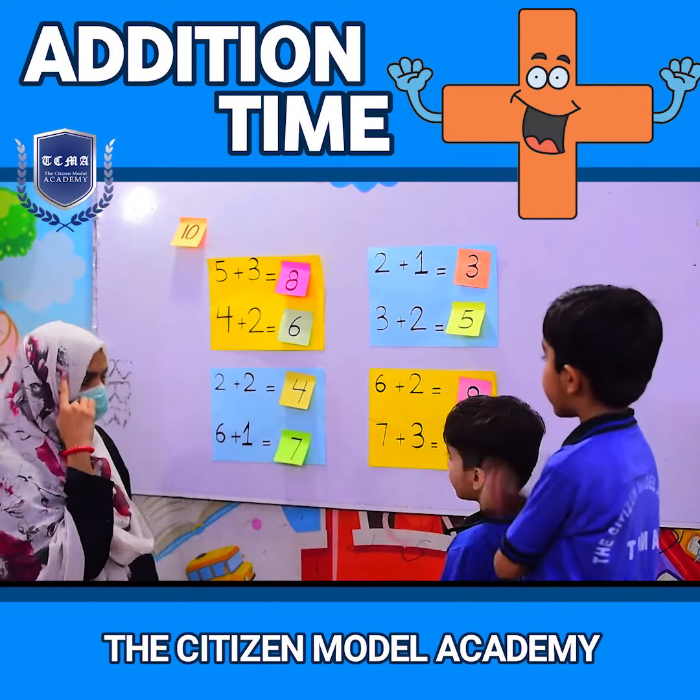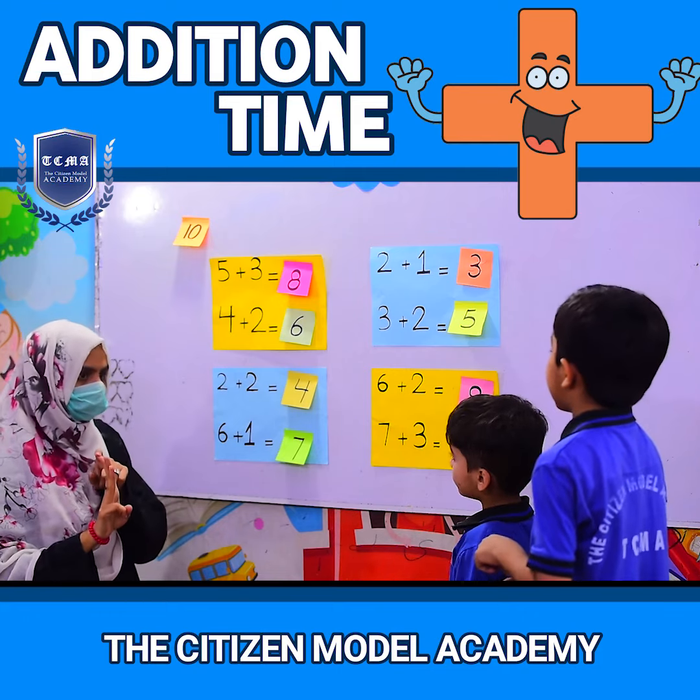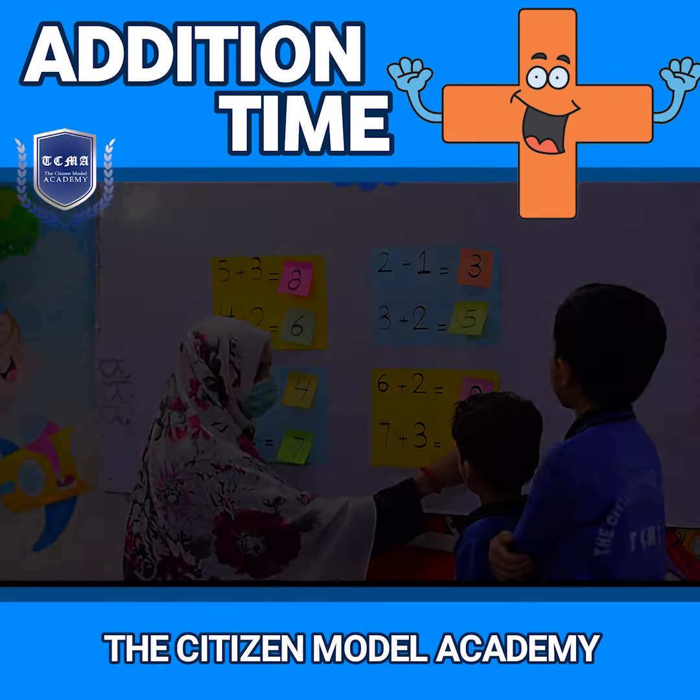Seven is mine. Three is mine — finger. After seven: eight, nine, ten. Ten. Thank you.